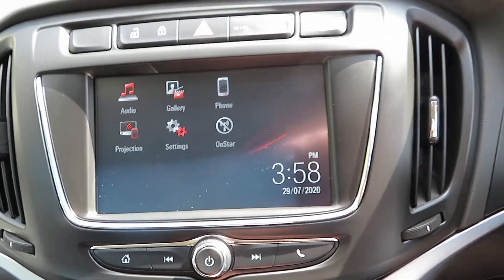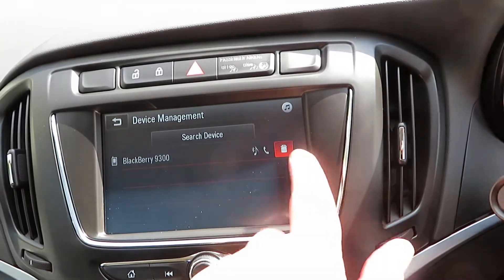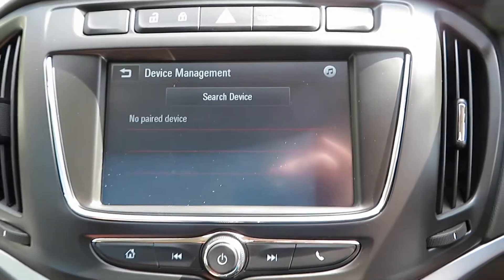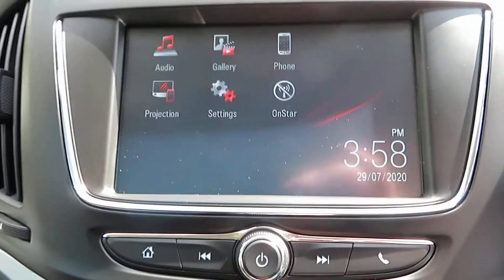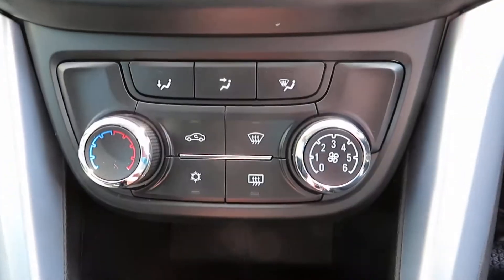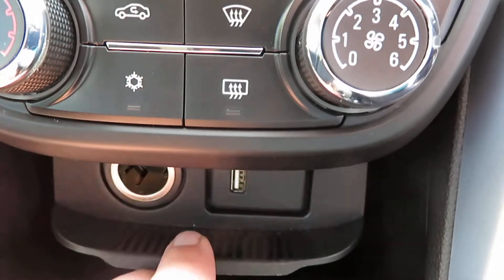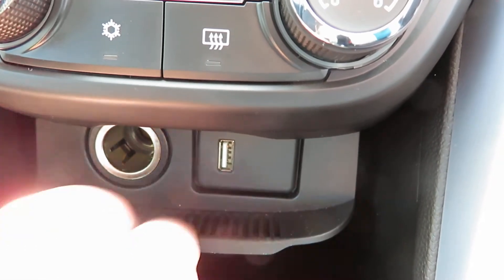So that's the screen there. Then you've got telephone — just pair your device up and off you go. It's just brand new, the car is brand new. Air conditioning here, and then below that is your USB port and your PowerPoint.